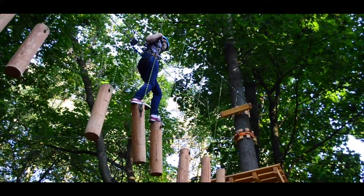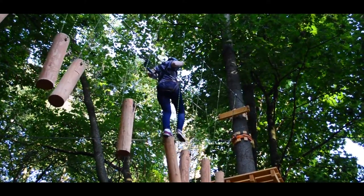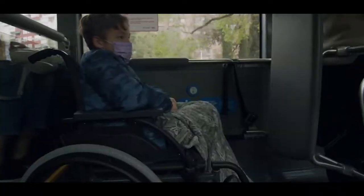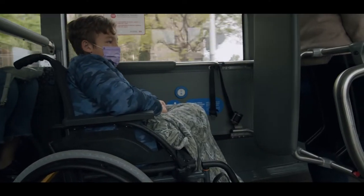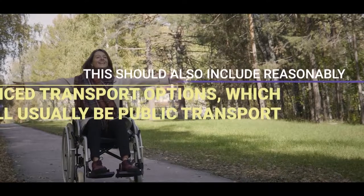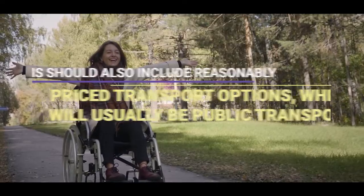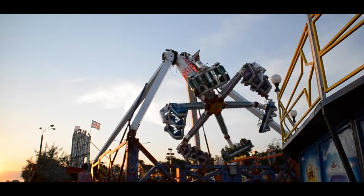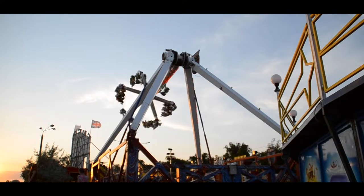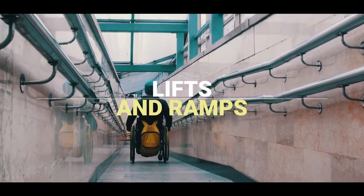A smart tourism attraction or destination should have a well-developed transport infrastructure that enables all types of people to travel — for example, wheelchair access and lifts for parents with prams. This should also include reasonably priced transport options, which will usually be public transport. At the attraction or destination itself, there should be opportunities for everybody to access all areas, including lifts and ramps.